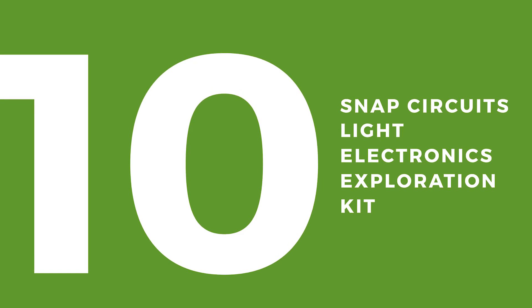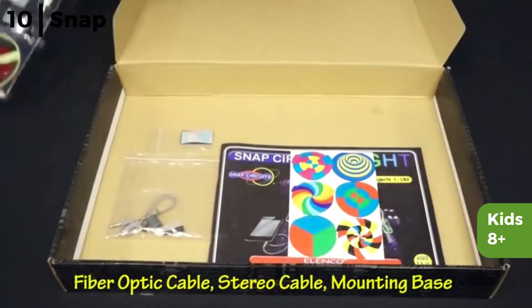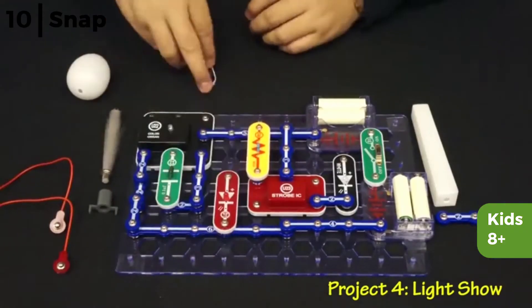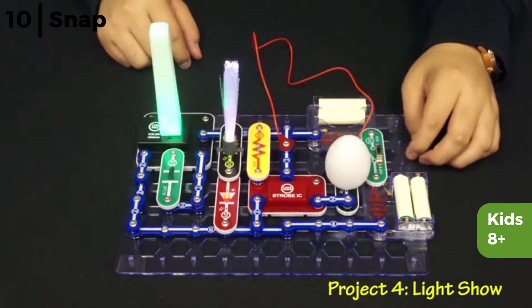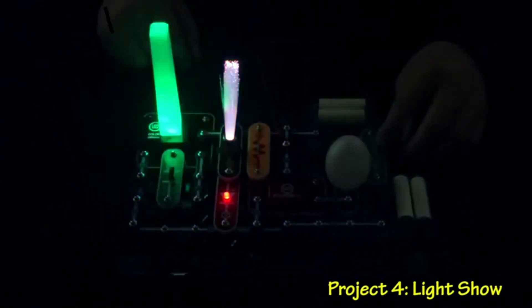Coming in at number 10 is the Snap Circuits Light Electronics Exploration Kit. These light circuits are for children 8 plus. It enables them to have fun with 175 projects, as the kit includes over 55 colour-coded circuit components to construct working circuits. Once connected to a smartphone to play music, the lights will react to the beat of the music, plus the strobe light will create amazing spinning patterns.